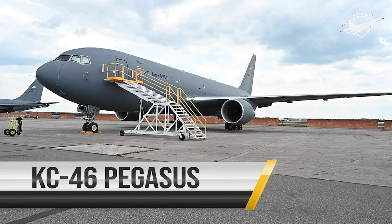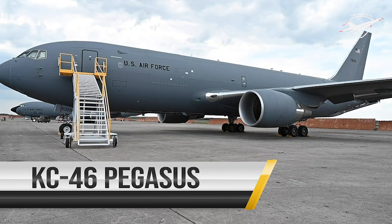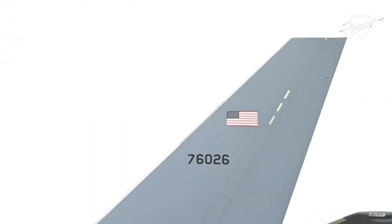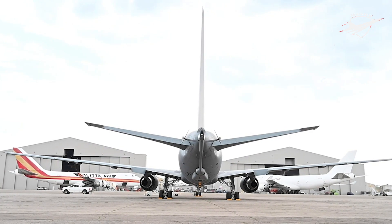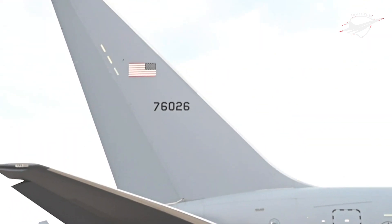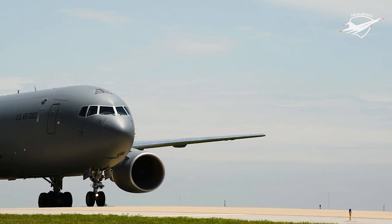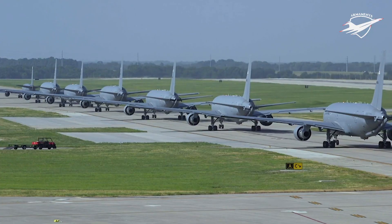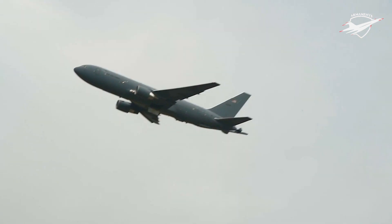The KC-46 is the first phase in recapitalizing the U.S. Air Force's aging tanker fleet. With greater refueling, cargo and aeromedical evacuation capabilities compared to the KC-135, the KC-46 will provide next-generation aerial refueling support to Air Force, Navy, Marine Corps and partner nation receivers. With a maximum fuel capacity of 212,000 pounds and the capability to be configured with wing aerial refueling pods, the KC-46 is capable of multi-point simultaneous aerial refueling.